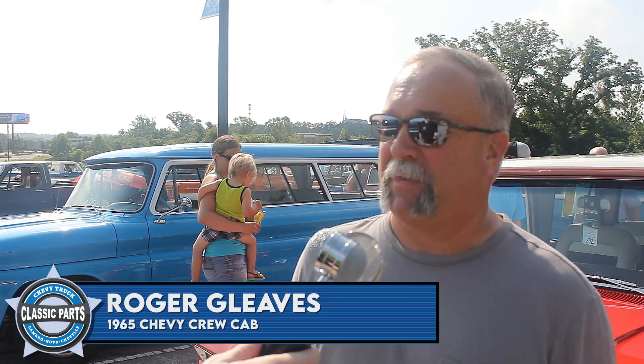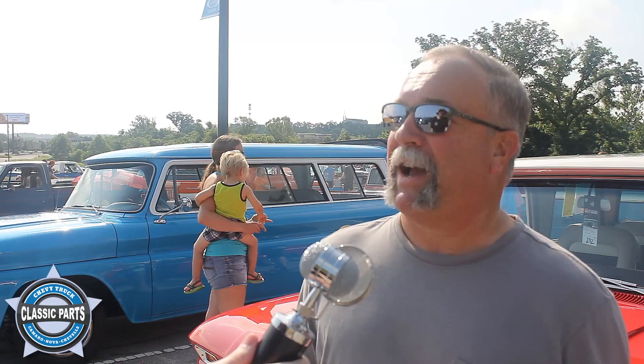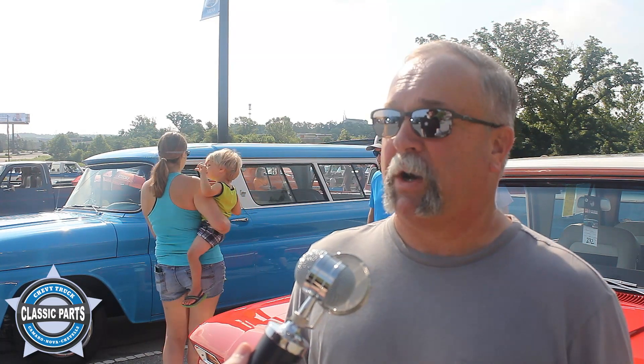First reaction is somebody comes up and they go, 'Is this real? Did Chevrolet make this?' And the answer is always, well, kind of. It was something you could buy at a dealership, but it was something that had to go to a coach company first.